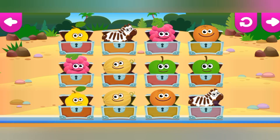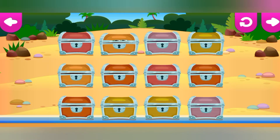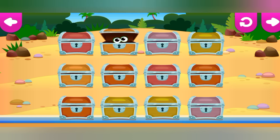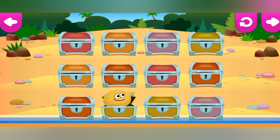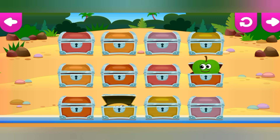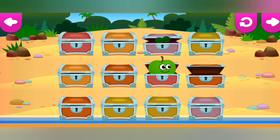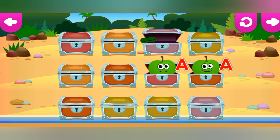Find pairs of bunnies. Tap on the boxes to find out who's hiding in them. Remember which boxes have identical bunnies and open them. Try one more time. A is for apple.